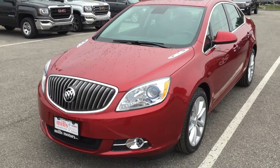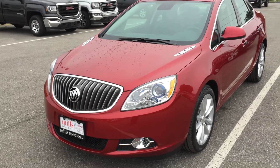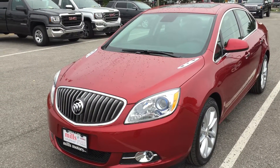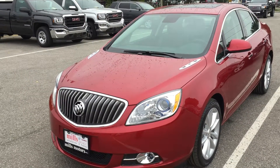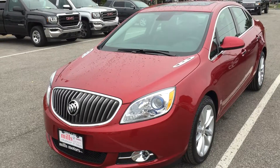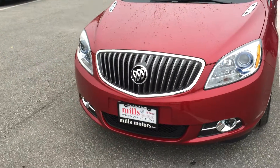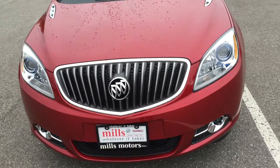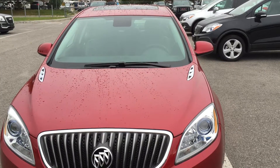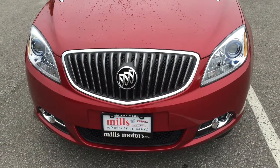That's your 2017 Verano sedan. This one does have a push-start ignition — I forgot to show you that during the interior tour. It's in the crystal red tintcoat with a 2.4-liter four-cylinder SIDI direct-inject engine, six-speed automatic transmission, OnStar connectivity, and its own 4G LTE hotspot. If you want to test drive this one, please come on down to Mills Motors at 240 Bond Street East in Oshawa, where we will do whatever it takes.